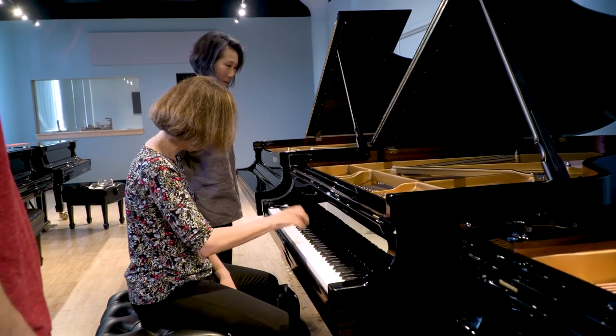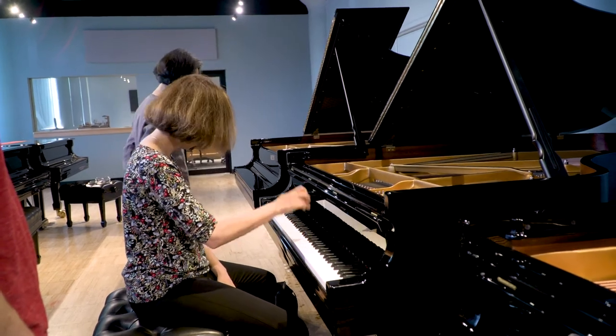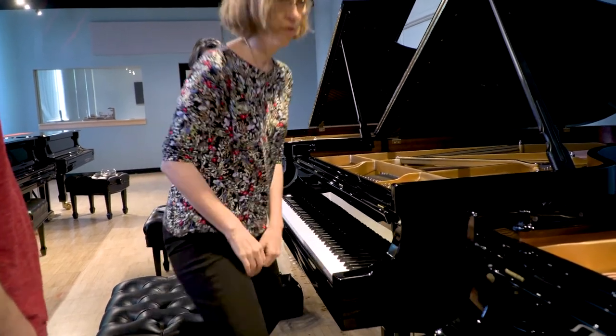Today we're choosing a piano — a B, as it's called in Steinway terms — which is a seven-foot studio piano. And this piano is meant to go into a teaching studio.